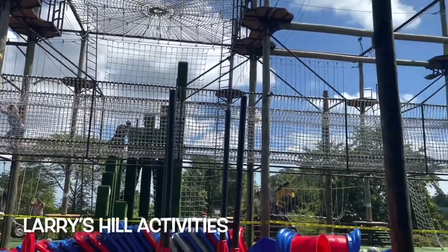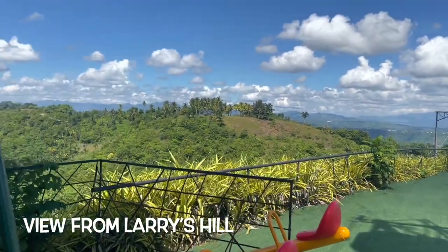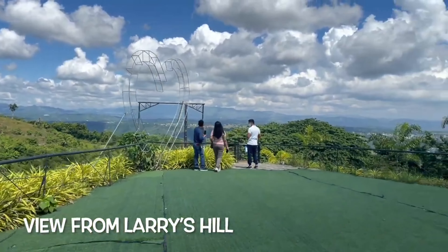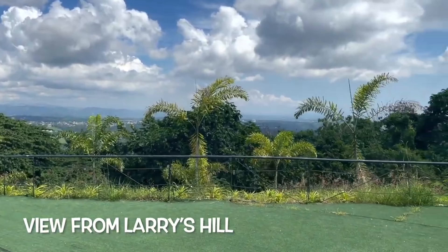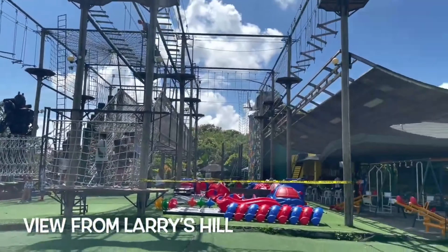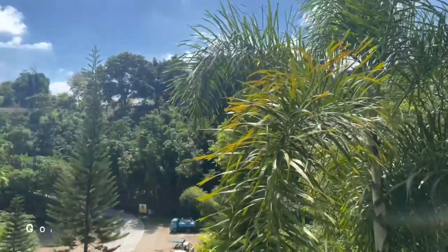There's a swing with a very beautiful backdrop of mountains and the city, overlooking Cagayan de Oro. This is a very amazing place — I was mesmerized coming here. Look at that view! You can take great pictures there.